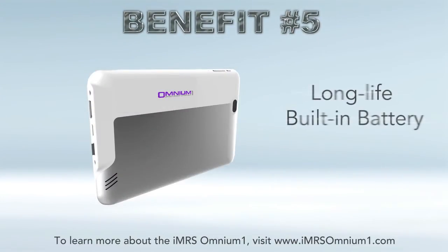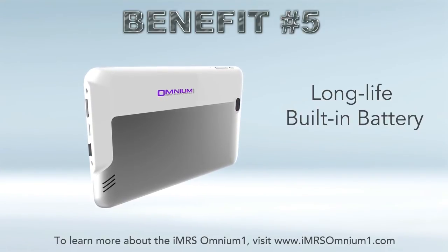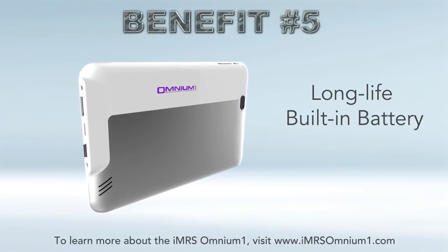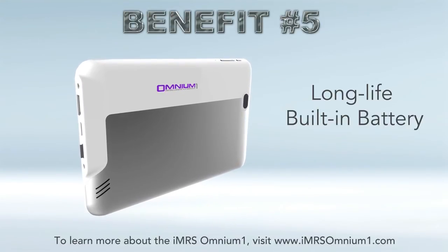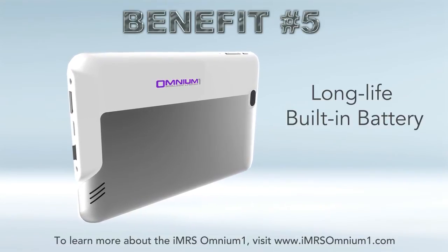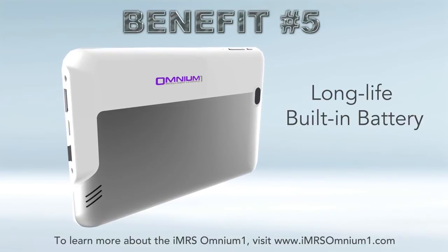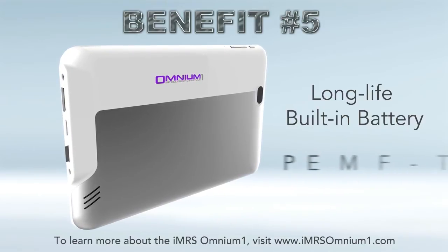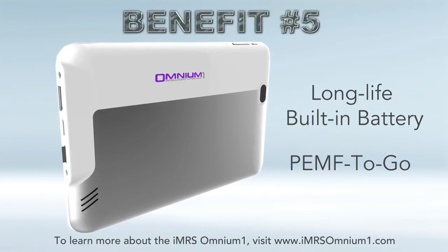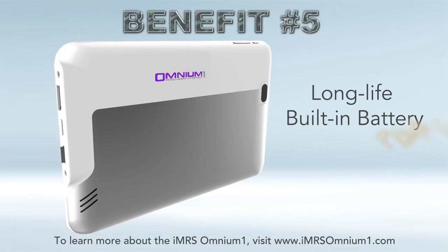Benefit number five: it's got a built-in long-life battery. The Omnium One is a custom Android tablet with a supercharged battery that will deliver four to five hours of continuous use on the highest intensity setting, which is the 120 microtesla setting on the OmniSpot. This is PEMF therapy that's no longer limited by an electrical outlet — you can take it wherever you want and not be dependent upon needing to plug it in.